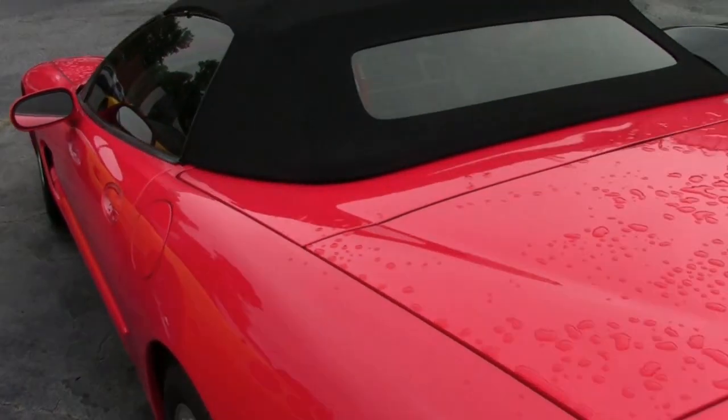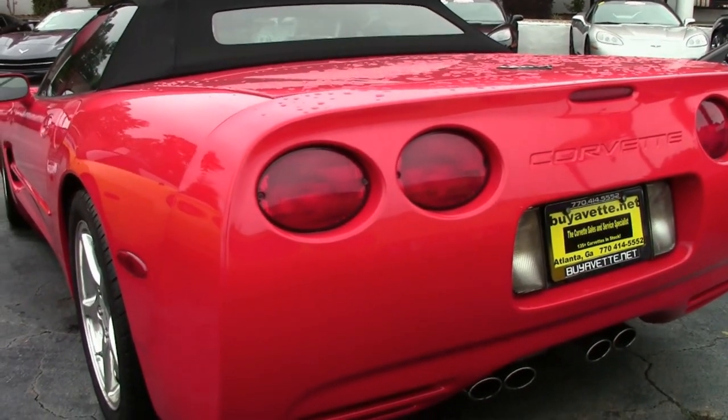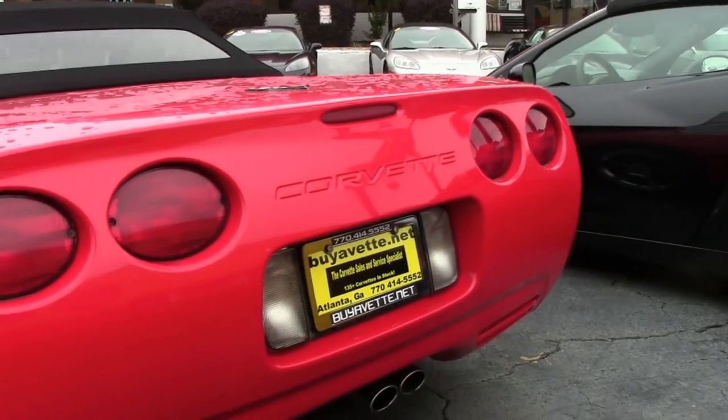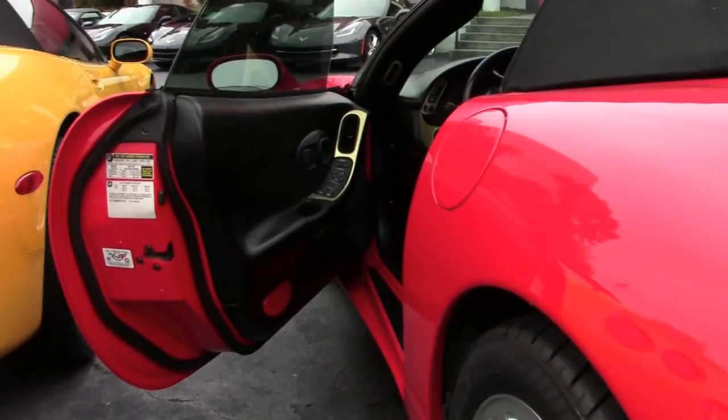Factory features include the $1,200 1SB preferred equipment group. Now, if you wonder what this includes: it's heads up display, memory package, tilt and tele, auto dimming rear view mirror, auto headlights, and you also have the Z51 performance handling package on this car.